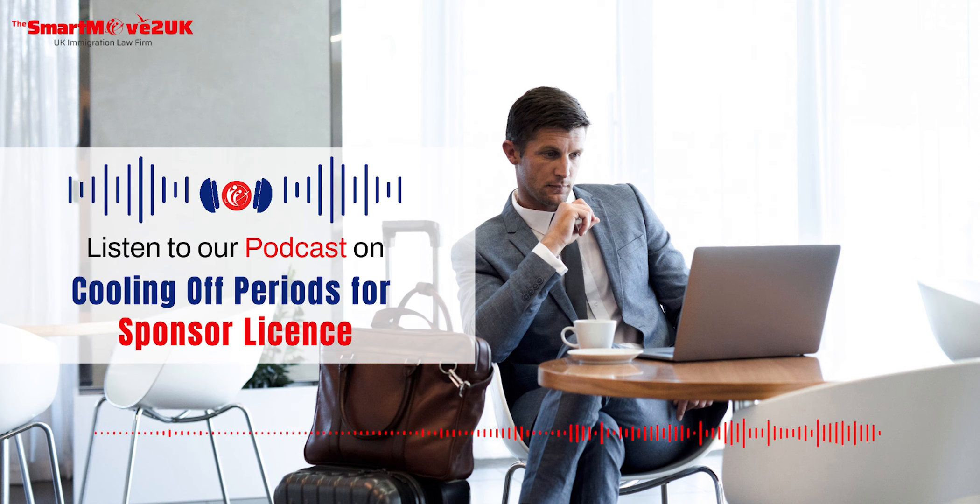Here are a few tips for a successful application. First, clearly demonstrate that the reasons for the previous refusal or revocation are no longer valid. Second, be prepared for a potential compliance visit from the Home Office. And third, submit a detailed and well-structured application that clearly outlines your ability to comply with sponsor license requirements.